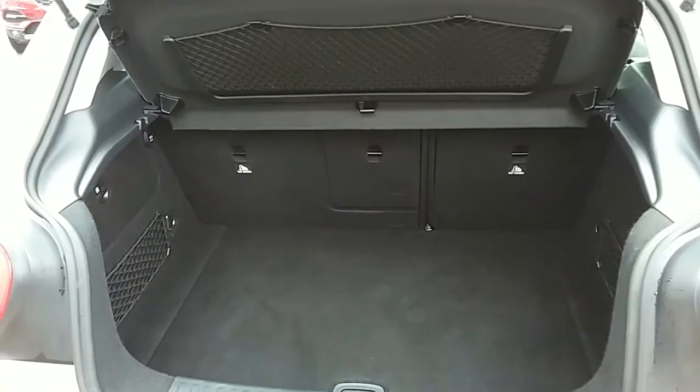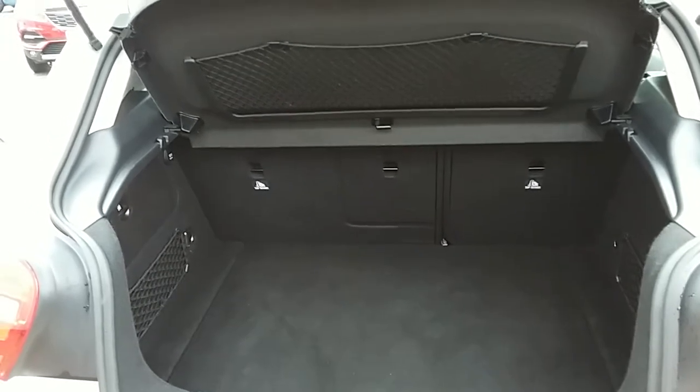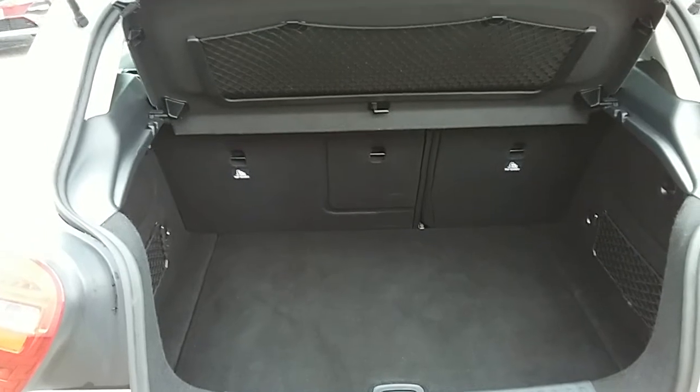Another feature of this car is it comes with two working keys — that's part of the full network Q preparation of the vehicle. I'm going to take you inside now to show you some more features of this Mercedes-Benz A-Class.